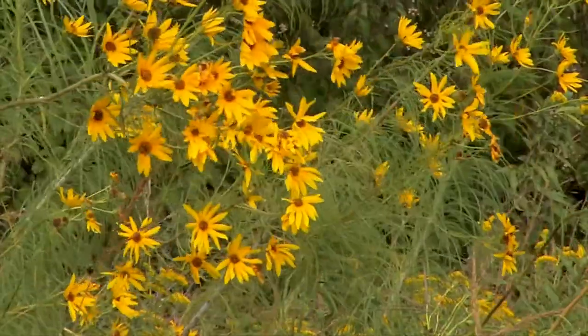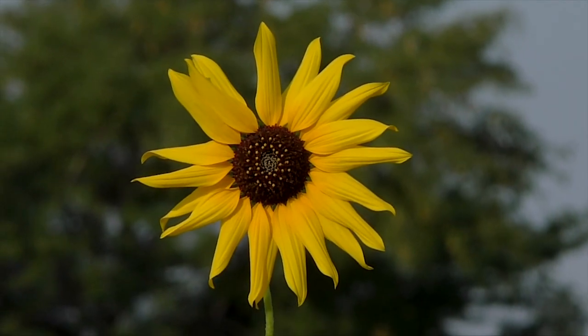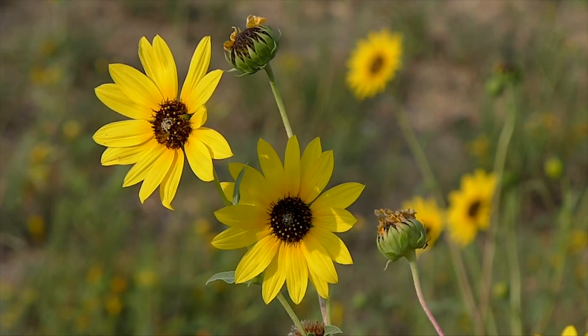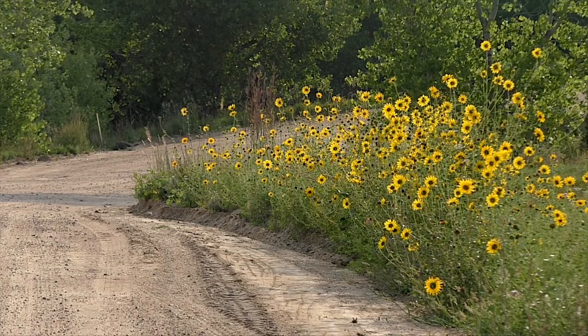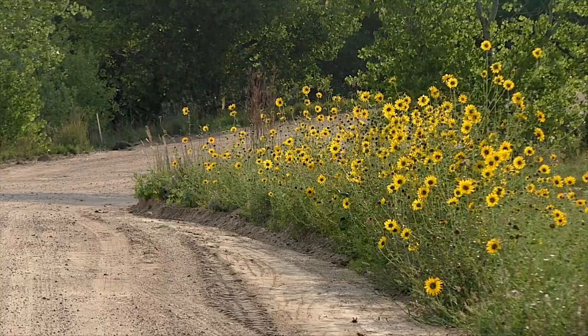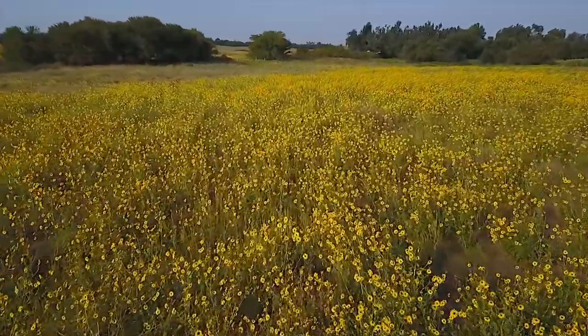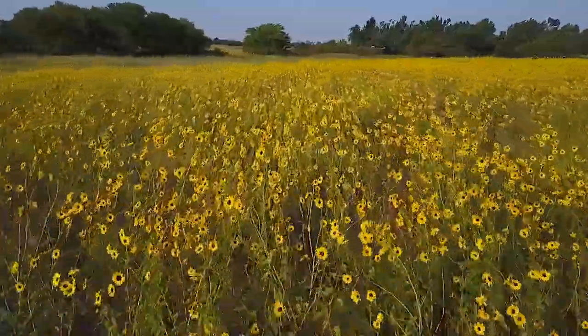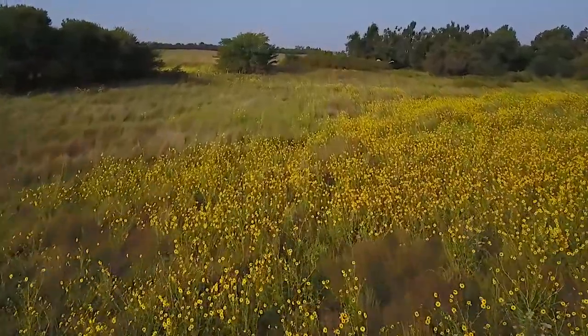A number of sunflower species are blooming now, but none are more beautiful than the common sunflower, bright yellow with a brown center. This Kansas state flower grows along ditches and lines most back roads, but it also populates disturbed areas in nearly pure stands. The grand scale of its abundance is perhaps understood only from the air.